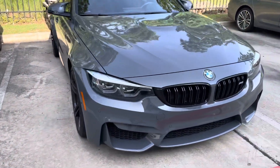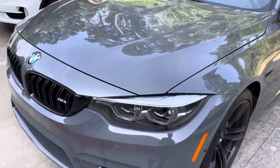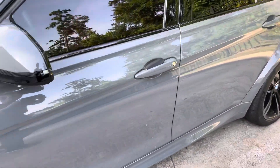It feels good. Don't see any damage — barely any rock chips, if any. Check outside, comfort access.